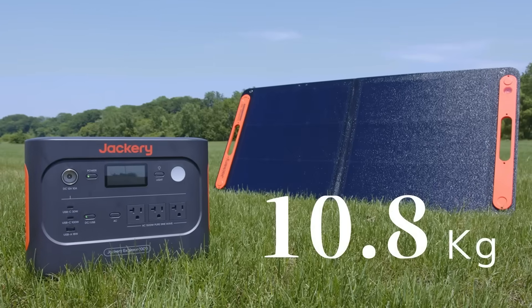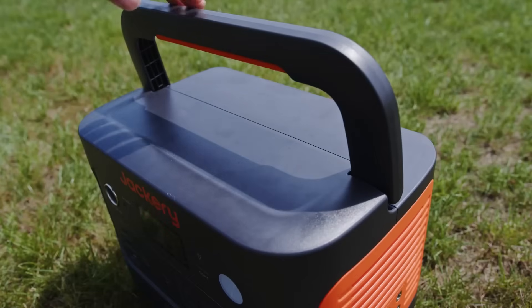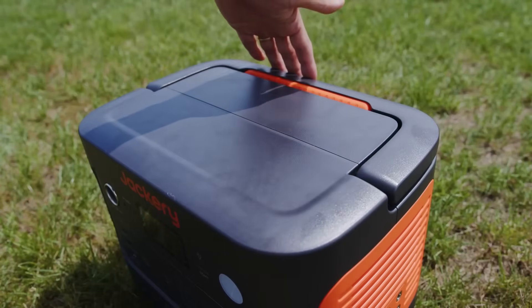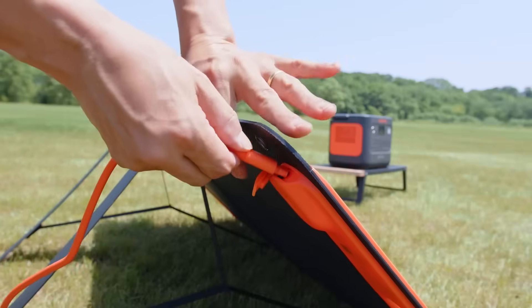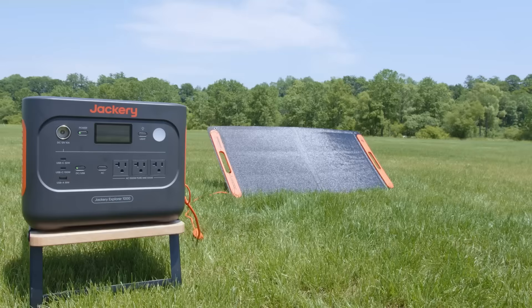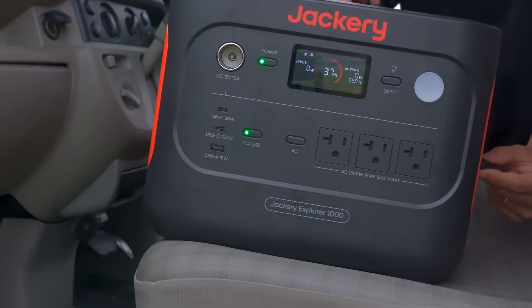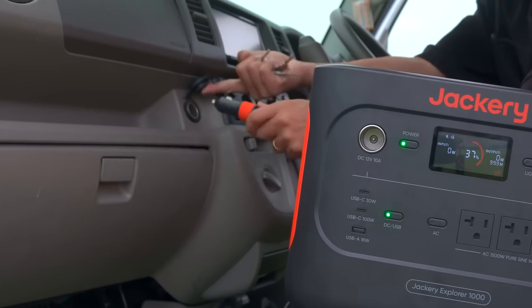At just 23.8 pounds, it's lightweight and easy to carry thanks to a foldable handle, making it an ideal choice for camping, RV trips, or off-grid living. This solar generator offers exceptional charging flexibility. It supports three charging methods — solar, wall, and car — with a fast one-hour full charge using the Jackery app's emergency mode.